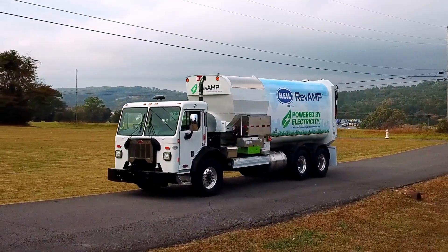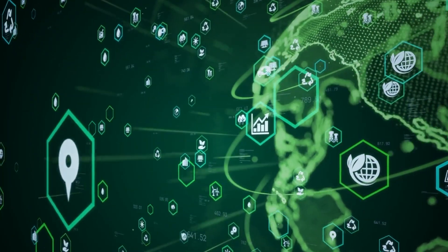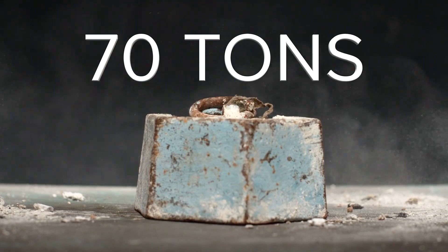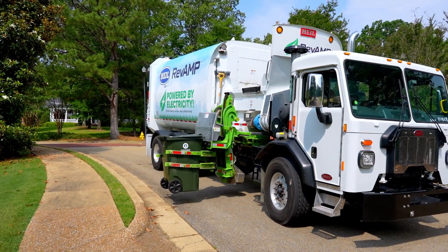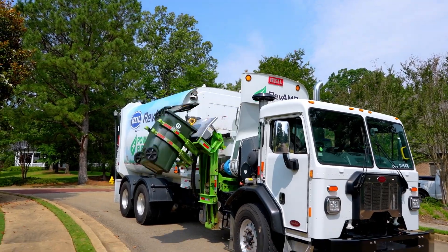In fact, just one diesel chassis paired with a Revamp body can reduce the vehicle's greenhouse gas emissions by a massive 70 metric tons per year. When you combine that with the fact that the Revamp body does not have any on-route hydraulics, you can start to see how your diesel chassis can now be associated with your sustainability efforts.